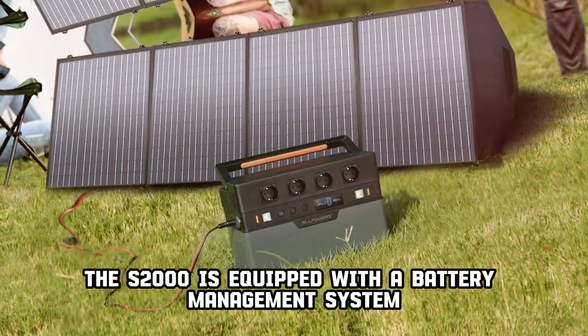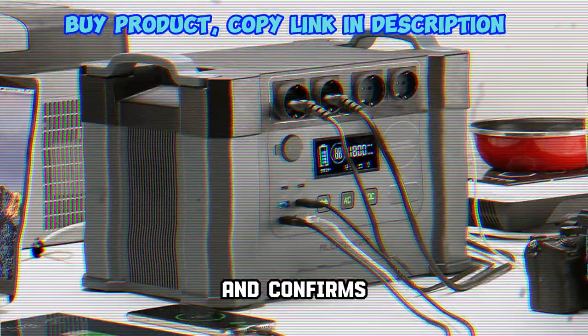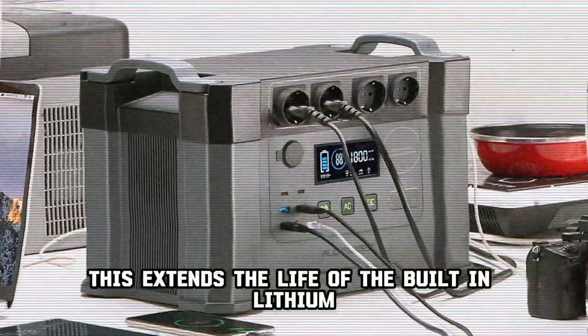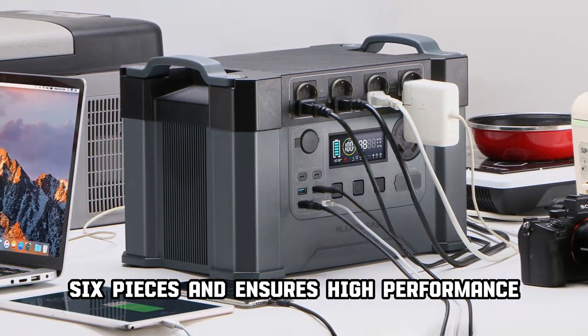The S2000 is equipped with a Battery Management System (BMS) that protects the battery from power surges or overheating, and monitors for rapid temperature changes with warnings. This extends the life of the six built-in lithium-ion batteries and ensures high performance.